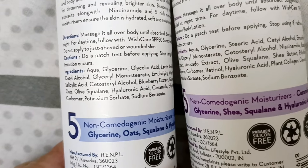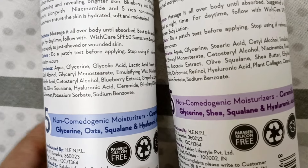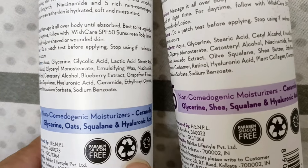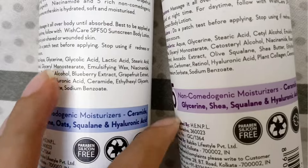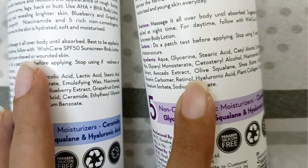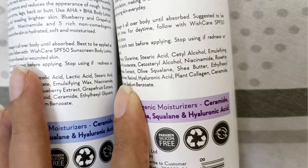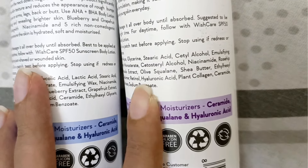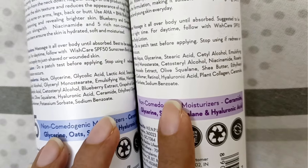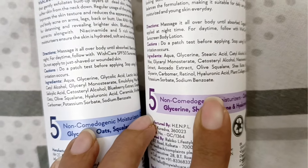Let's talk about the ingredients list. You can see both ingredients lists here. In both body lotions, there are 5 ingredients in common. The main difference is in the key ingredients: in the retinol one you get retinol and collagen, but in the AHA and BHA you get lactic acid, glycolic acid, and salicylic acid.